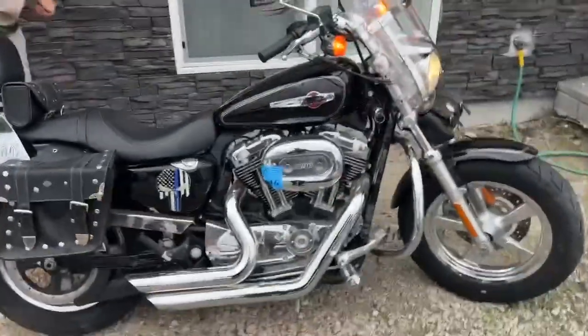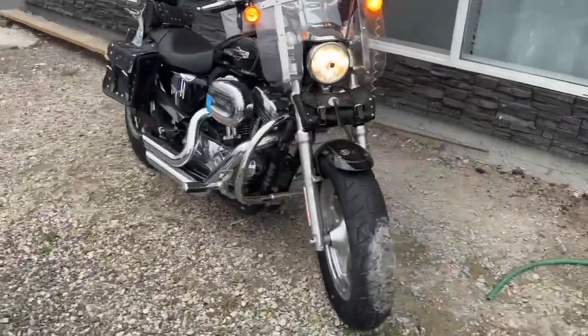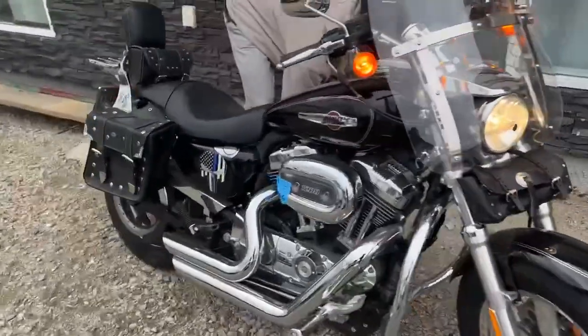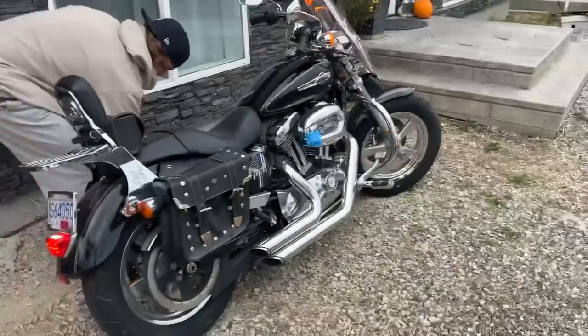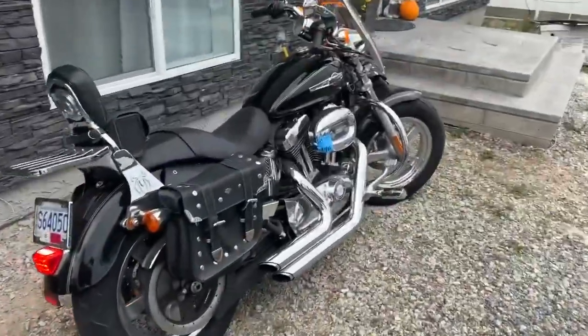So we got the keys, we got the wheel lock off. We didn't have those keys either, but we got them all now. And it's got 9,100 original kilometers. I'm about to go for a little ride over to Barry's Marine with the Harley-Davidson, lot number 196.